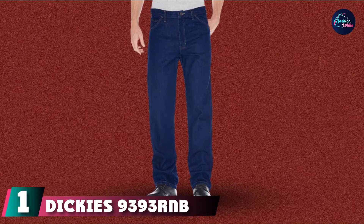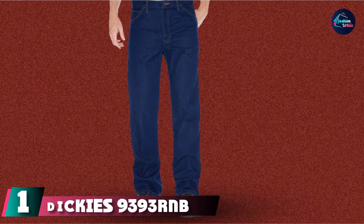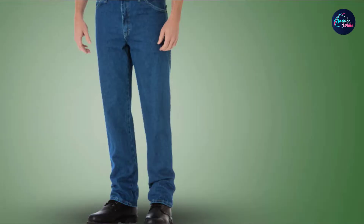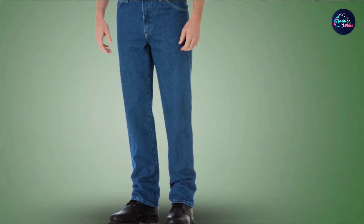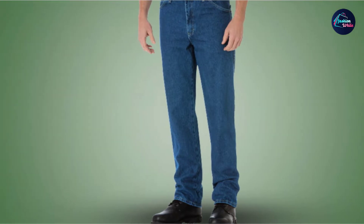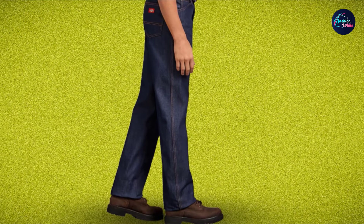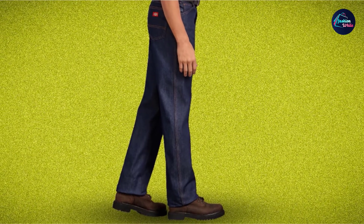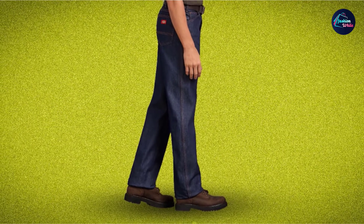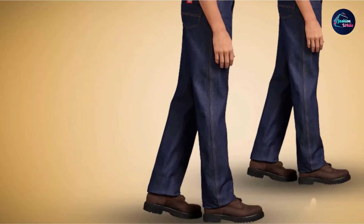At the first position of our list, we have Dickies 9393RNB Men's Regular Fit 5-Pocket Jeans. Made of pure-cut denim twill, these trousers are the most durable ones I have ever worn. To date, it has not shown any hint of wear and tears in the fabric, buttons, zippers, and seams. This is due to the brass rivets and triple stitching. Judging by the quality, I do not doubt that this pair can last years without the need to repair.